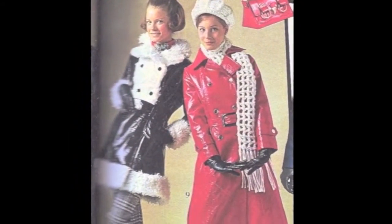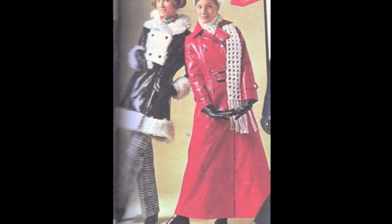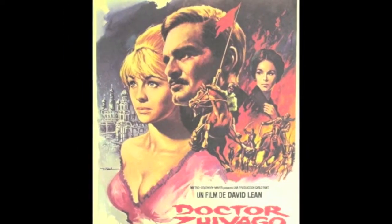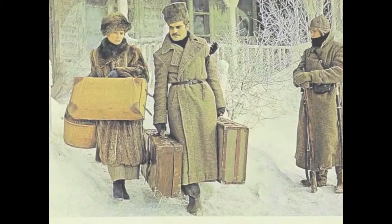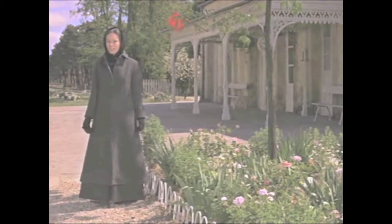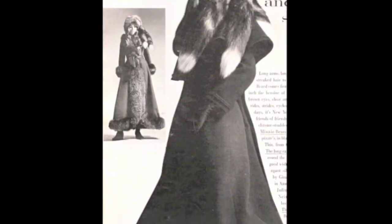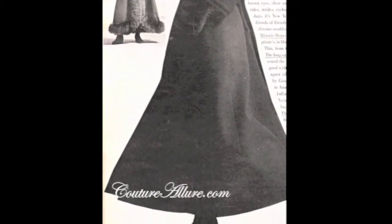One standout trend was the full-length maxi-coat. The success of popular war flick Dr. Zhivago put the maxi-coat on the map in 1965. The film was set in Russia during World War I and featured many characters wearing long, often fur-trimmed coats. Despite the fact that the movie was set almost 50 years prior, its success inspired designers to introduce this floor-sweeping coat into mainstream fashion.